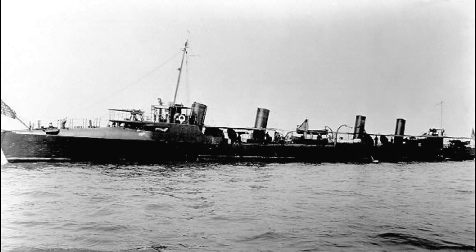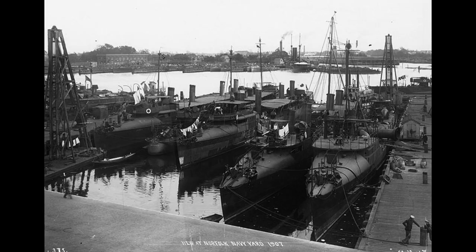In 1907, it joined the Great White Fleet during its famous round-the-world voyage, escorting the fleet on its journey to Brazil, Chile, Peru, Panama, Mexico, and San Francisco.